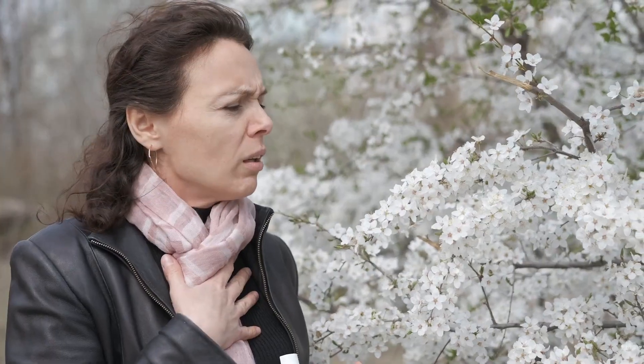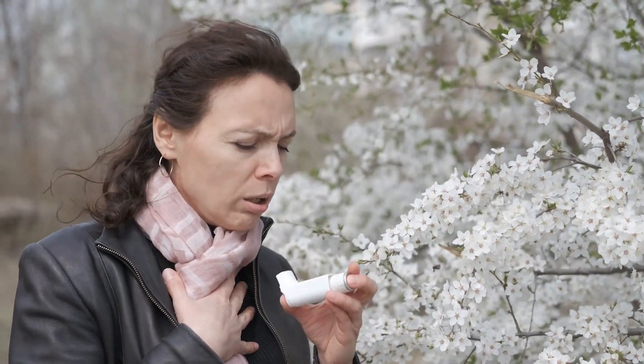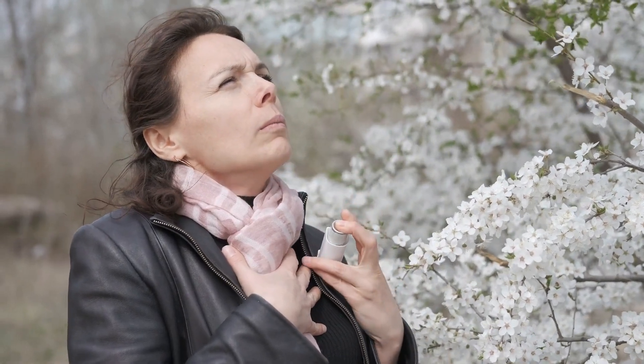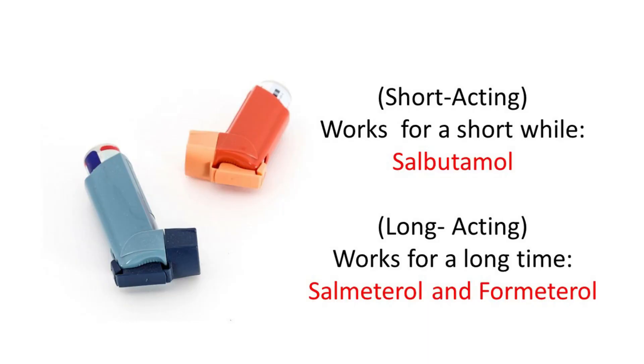Since then, various types of medicines have been tried on these inhalers to see which ones will work best against asthma. Currently, the mainstay of asthma treatment revolves around the use of inhaled bronchodilators. Bronchodilators are medicines that relax the muscles around your airways to open them up and relieve you of your asthma. We can classify bronchodilators into two kinds: the short-acting ones, such as salbutamol, and the long-acting ones, such as salmeterol and formoterol.